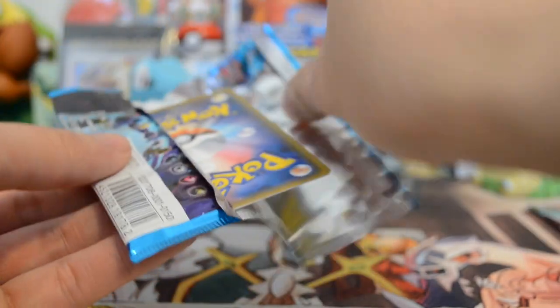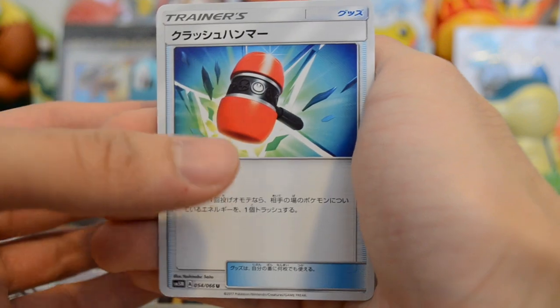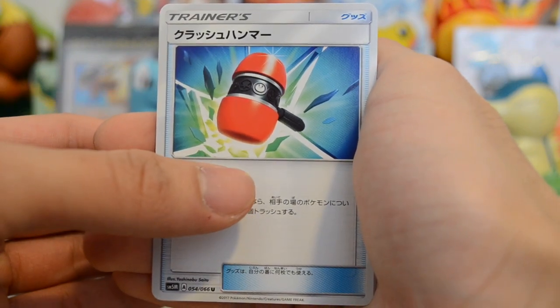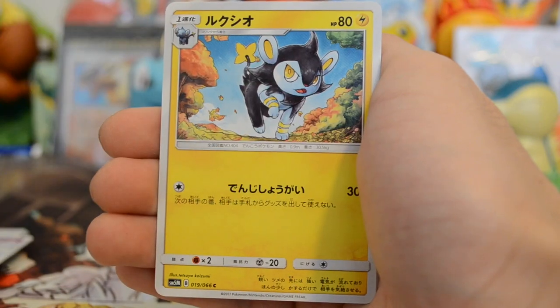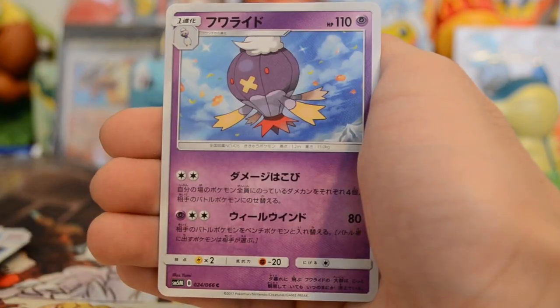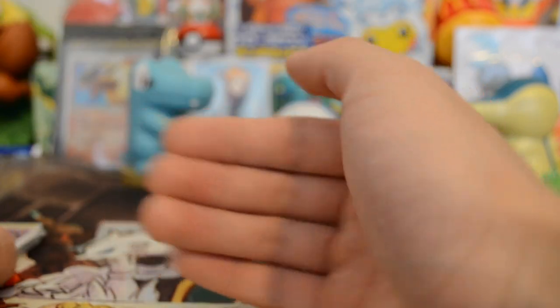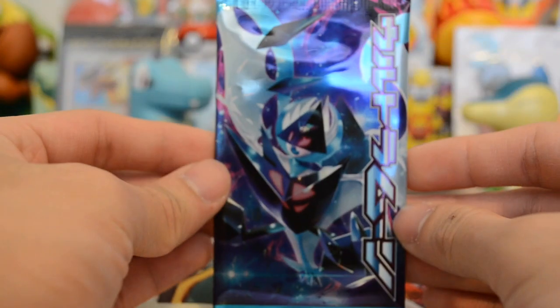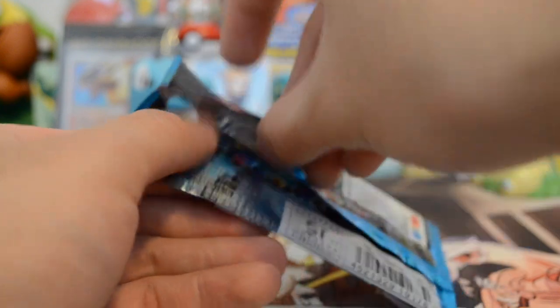Six packs — can we pull at least three holos or better? That's what we're aiming for. Let's go for that gold card — just kidding, we'll most likely not get it, but hey, we can dream, right? We have what I'll just call a Magic Hammer trainer, a Luxio, a Piplup, a Drifblim, and a Toxicroak. Last pack for Ultra Moon — let's go! I totally ruined the mojo, but let's do this.